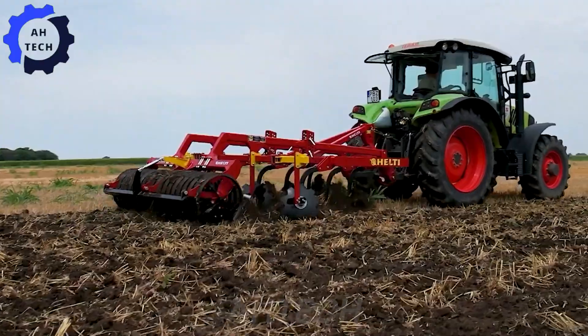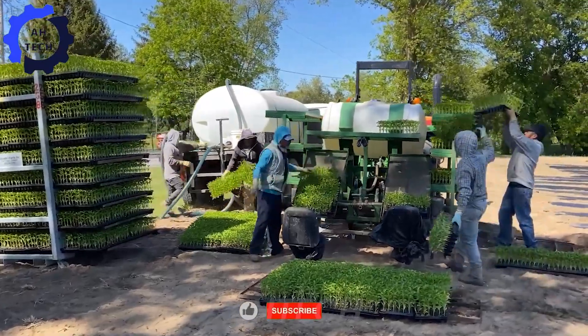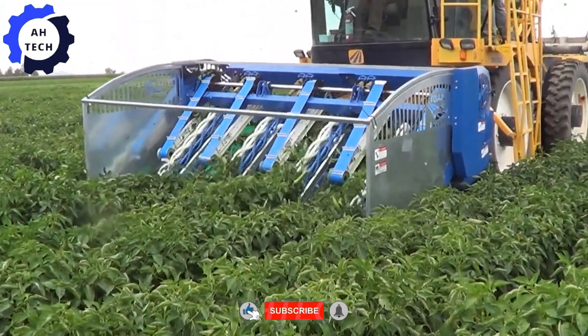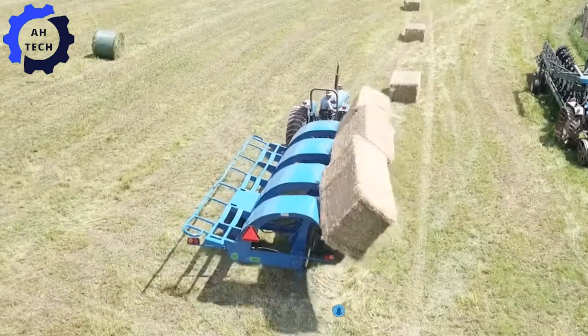Hello everyone, welcome to Atec, spicy food lovers. Today we are taking you on an incredible agriculture technology journey through the world of chili peppers right here in New Mexico, USA. Let's get started.